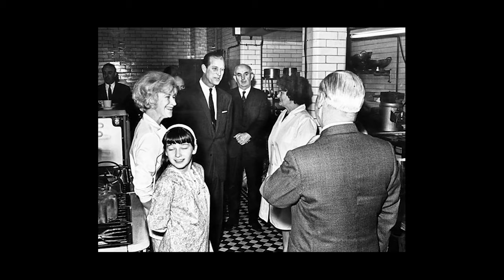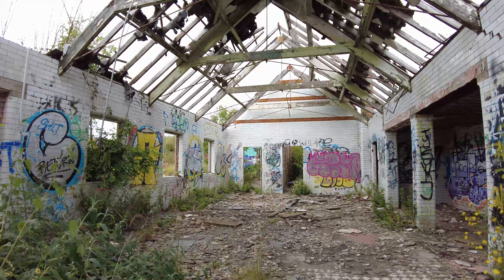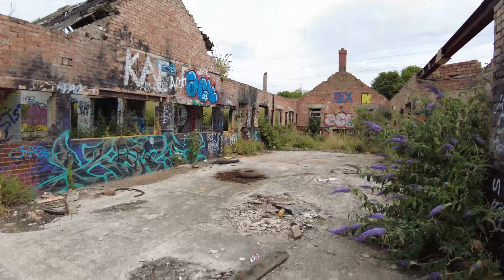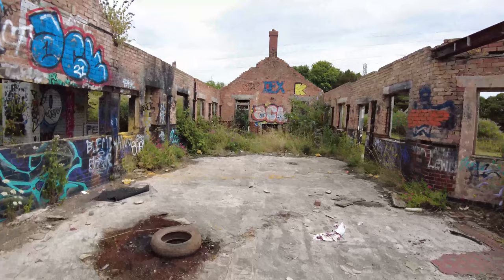On his royal tour, Prince Philip also visited the kitchen and dining area. This area, I believe, would have been the dining room — got a nice big space. Nothing left of it now, not even a roof, not even the windows, nothing. Nice fireplace at the end there.